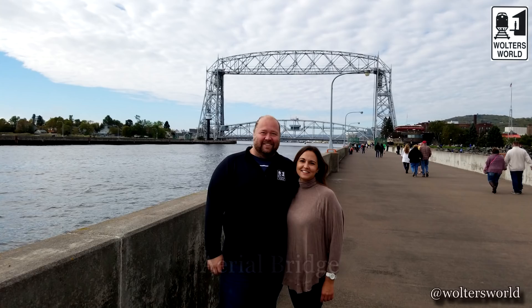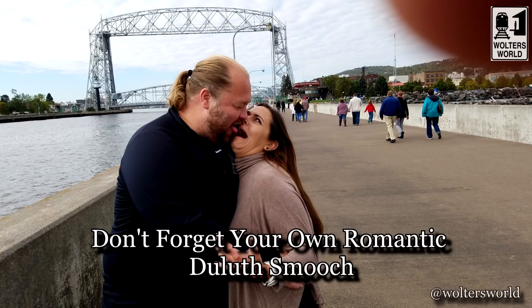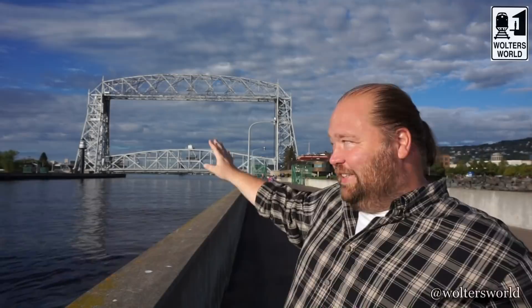Behind me is what's called the Aerial Bridge — this is the symbol of Duluth. The bottom part of the bridge actually raises up when ships come through. You might think it's no big deal, like a drawbridge, but when it goes up you really want to watch, and you'll see people lining up to take pictures and videos. It's the quintessential picture of Duluth. There are also a couple of lighthouses nearby, which is really quaint.